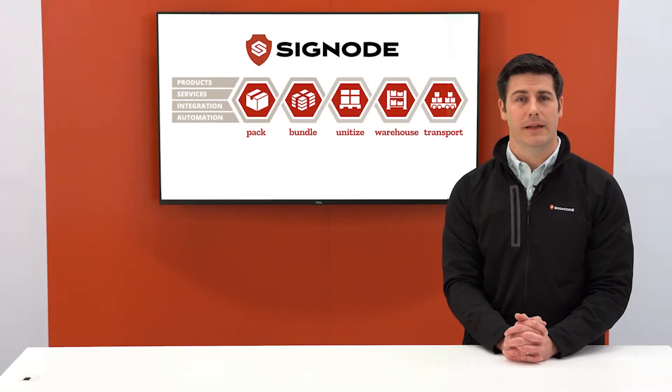Thank you for joining SigNode, the leader in transit packaging. I'm Kent Longgardner, packaging lab manager for SigNode.